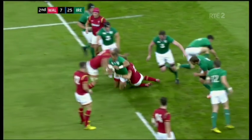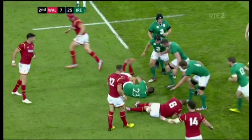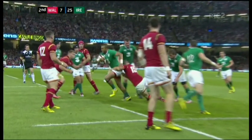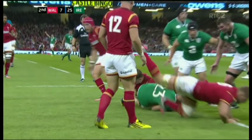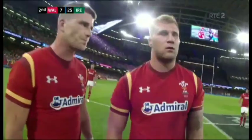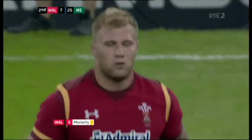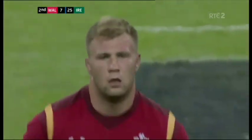Looking at the replay — Moriarty there, that's a forearm to the head. Not sure there was malicious intent — Zebo was falling from the first tackle, but he did catch him, there's no question about that. It's going to be a yellow card for Moriarty. I think that's a bit harsh — there was certainly no intent. And he's paying the harshest price you can pay.